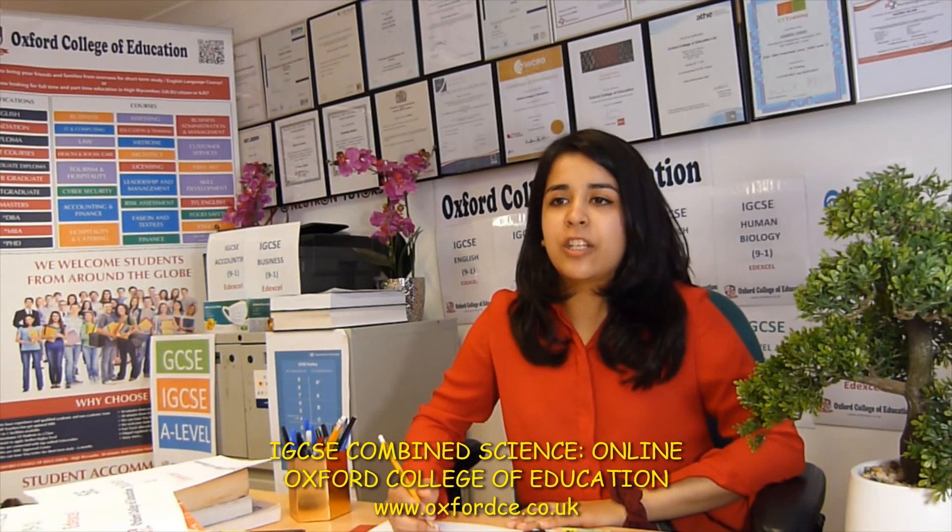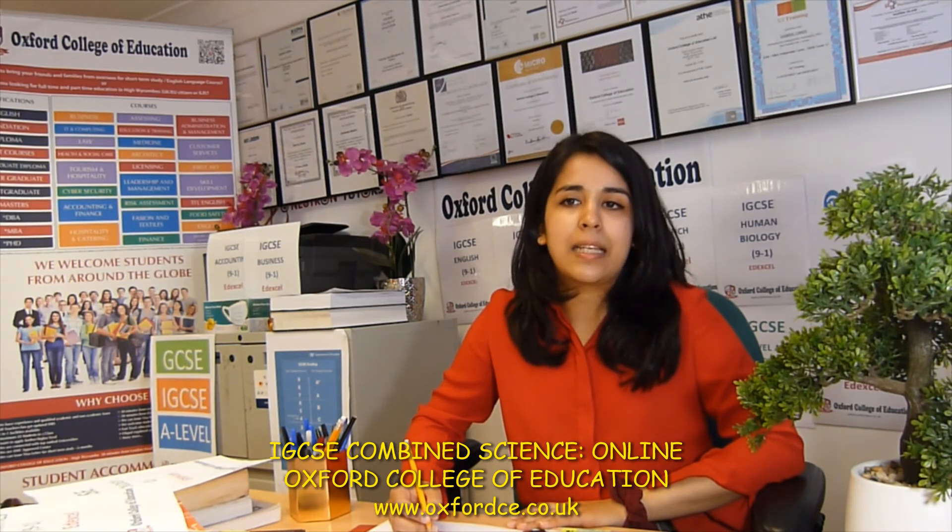UK students can sit their exams using private exam centres, depending on awarding body and which location is most convenient. Our courses are available for both UK nationals and international students. International students can register to take an exam with the British Council in their own country. Upon successful completion of the exam and practical exams, you will have achieved an internationally recognised Edexcel IGCSE combined science qualification.